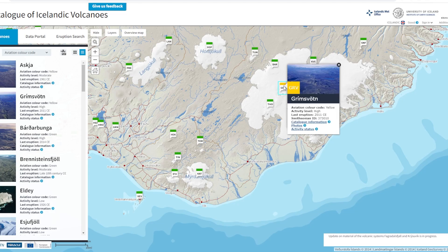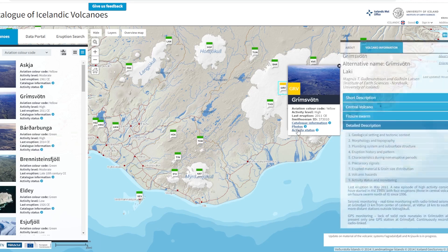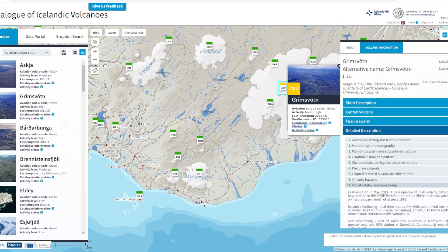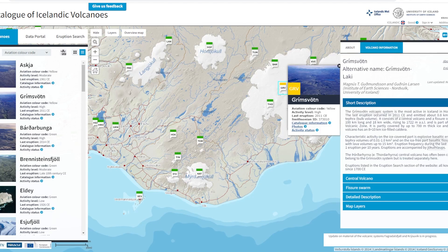This website here is icelandicvolcanoes.is — it is a great source of information for you to take a look. You can see here, clicking on Grímsvátn, the average number of earthquakes. There's a whole ton of information on a lot of the volcanoes there, so definitely something to check out.